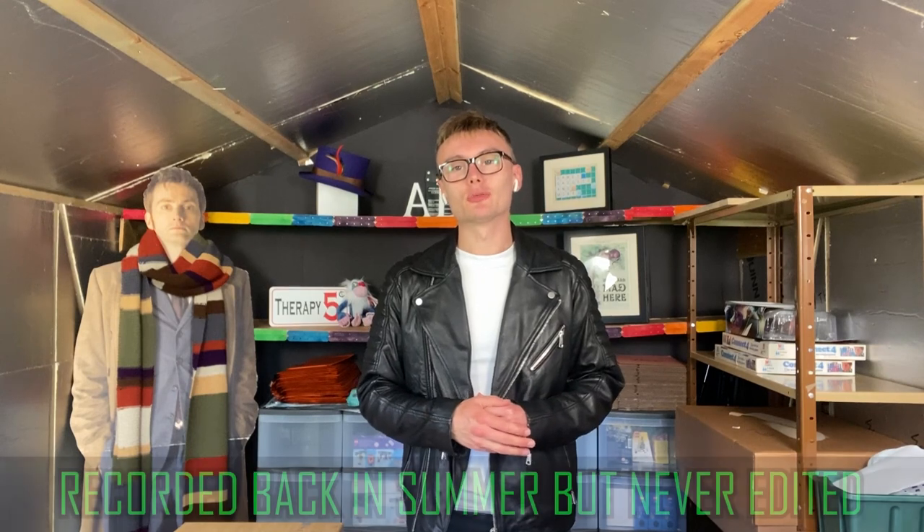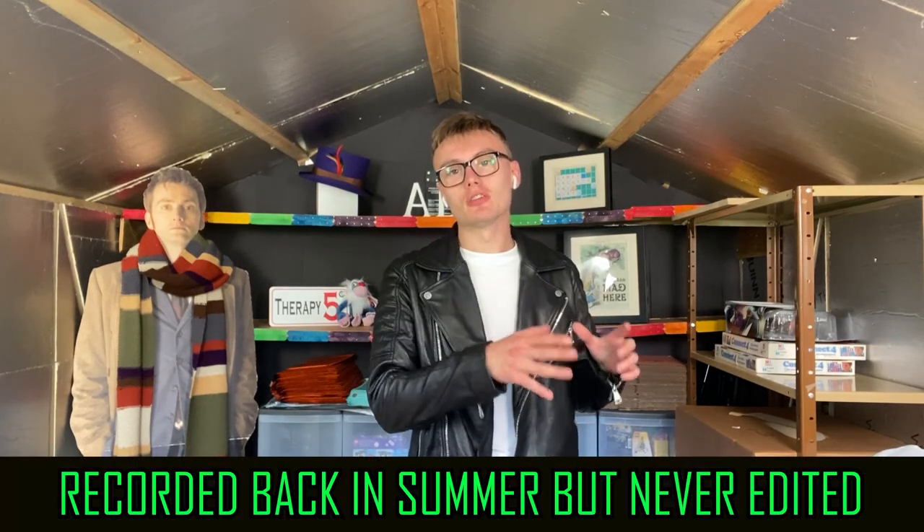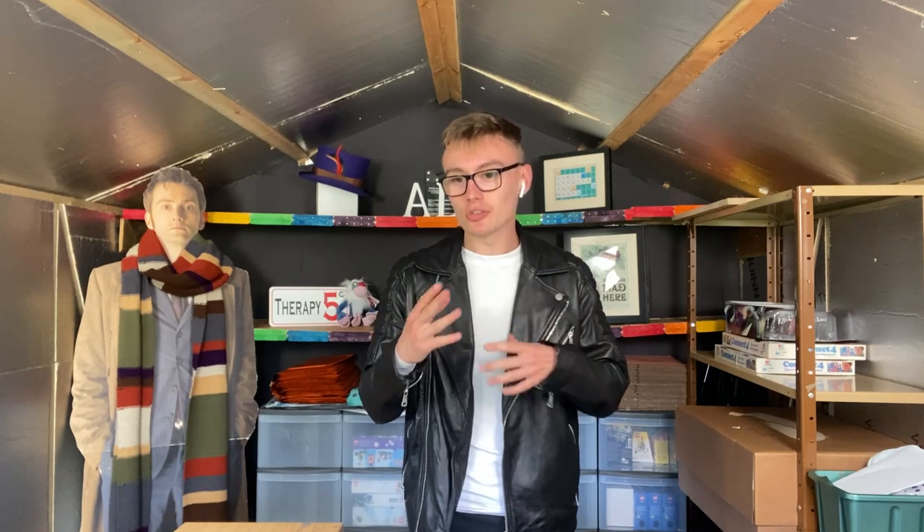Hi guys, it's Adam and welcome to another video. In today's video I just wanted to do a little bit of a review of how I have found eBay over summer. I thought about this video idea - I was kind of just packing some items up and I thought, you know what, I really have enjoyed this over summer and I wanted to do a very brief video explaining what I've done with eBay over summer and why I've enjoyed it so much.